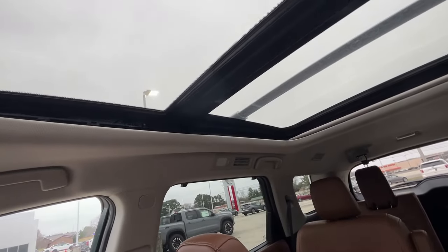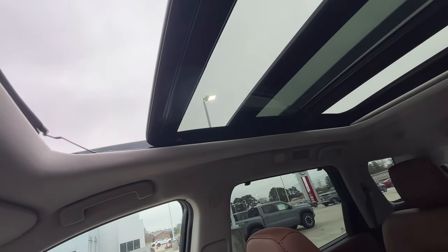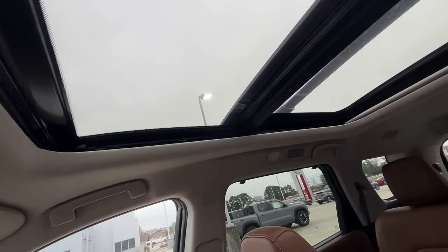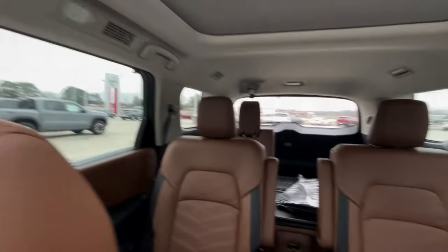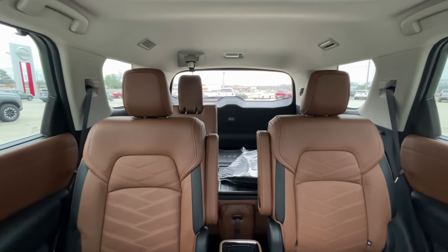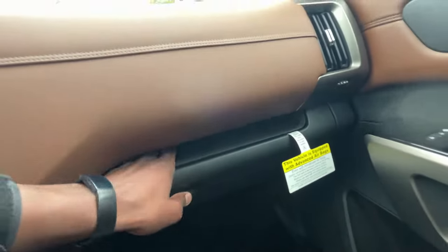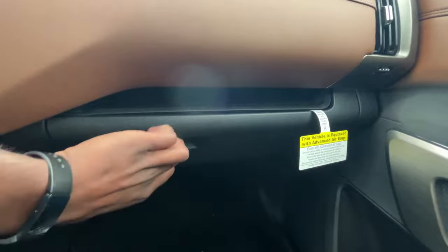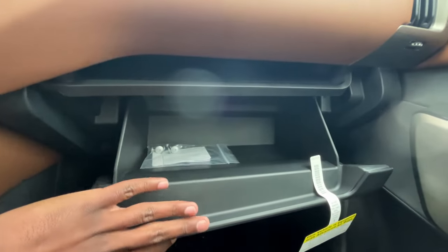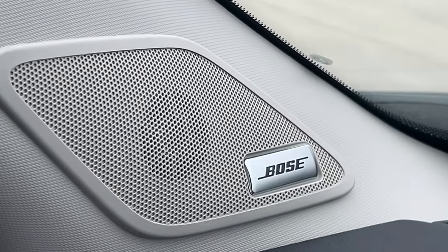There's the panoramic roof — one-touch open and the power sunshade, then one-touch close. There's a view from the front of the back seat. There's a pretty deep pocket above the glove compartment, and a lockable storage compartment of decent size. And then we do have the Bose sound system.